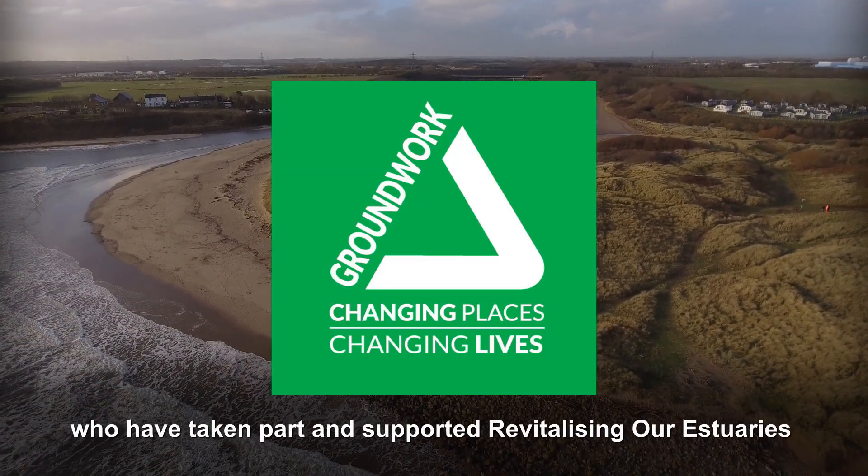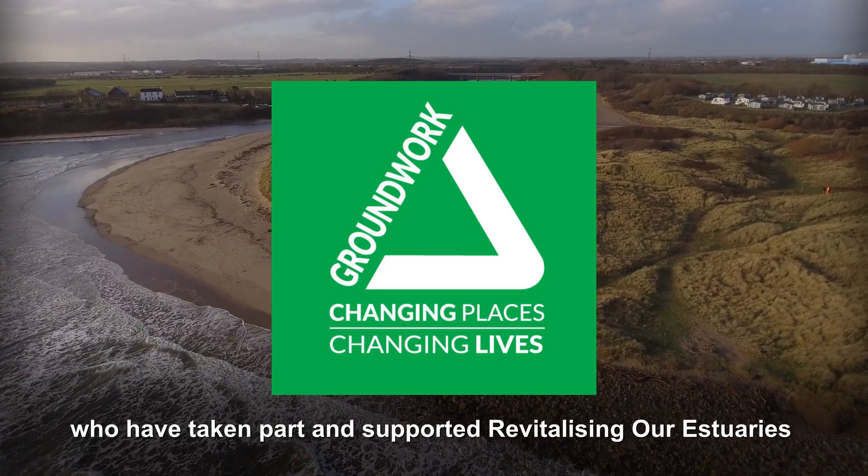Groundwork would like to thank all of those who have taken part and supported Revitalising Our Estuaries over the last five years.